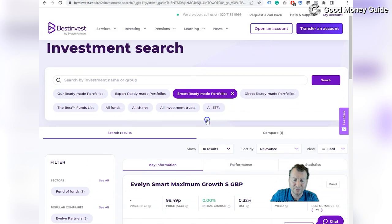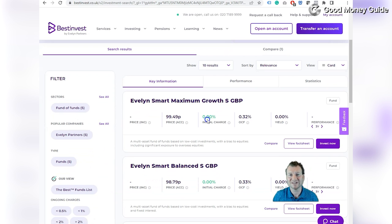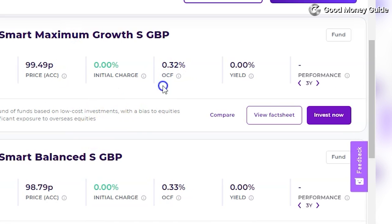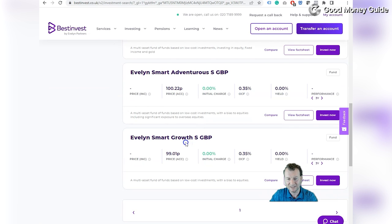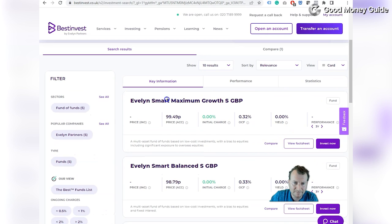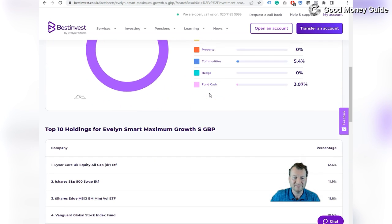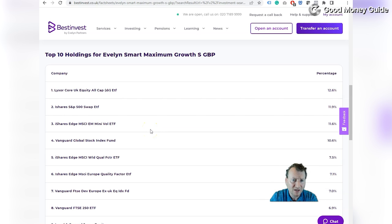We're going to look at the smart ready-made portfolios. They're much the same as all the other robo-advisors — funds containing a diverse range of ETFs covering stocks and bonds with varying degrees of risk. You've got the maximum growth fund with an ongoing charge of 0.32%, a balanced one, a cautious one, an adventurous one, and a growth fund. We're going to take a look at the Evelyn Smart Maximum Growth Fund, which is heavily geared towards equity because it targets maximum growth.